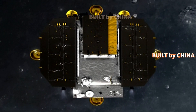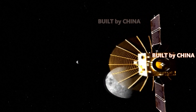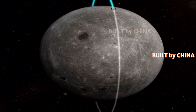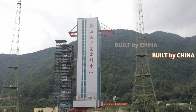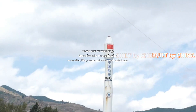As of Wednesday, Yutu-2 had traveled 839.37 meters and obtained 3,632.01 gigabytes of data. A lunar day is equal to 14 days on Earth, and a lunar night is the same length. Currently, the lander and rover have been switched to dormant mode for the 34th lunar night due to the lack of solar power.